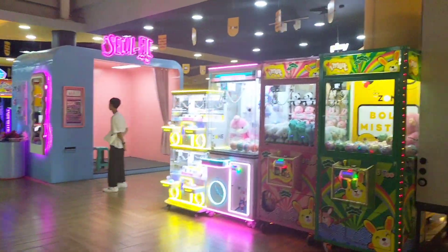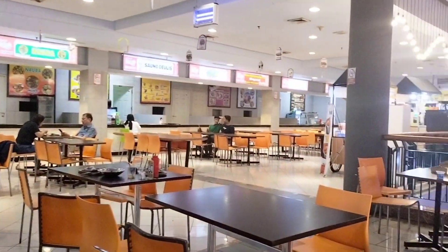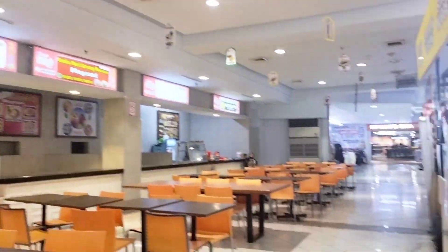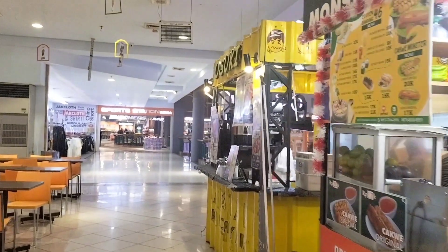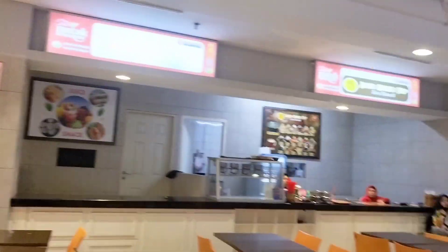Kira-kira untuk lantai 2-nya seperti ini ya. Gimana, nyaman banget kan? Oke banget pastinya, tempatnya juga bagus. Lanjut, aku habis ini mau turun lagi satu lantai. Nanti aku mau lihatin kalian tampak bagian depan dari Ciplas Depok ini.